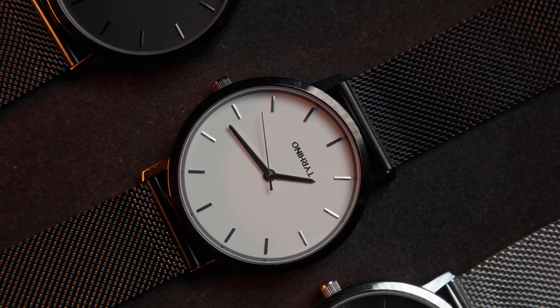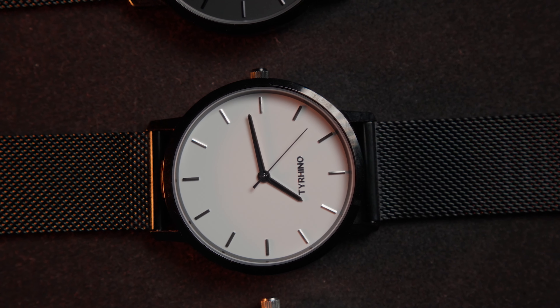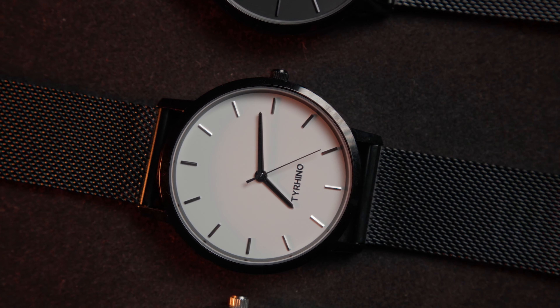There you have it — the ultimate everyday watch that combines impeccable craftsmanship with a sleek minimalist design. It's no wonder this timepiece stands out as the top choice for your daily adventures. Now about the pricing — it's already fantastic, but I've got an exclusive surprise just for all of you.